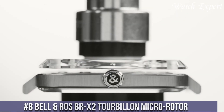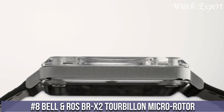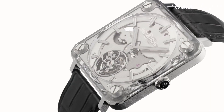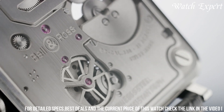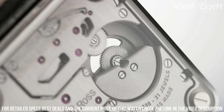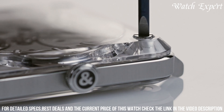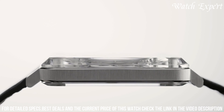Number 8: Bell and Ross BREX-2 Tourbillon Microrotor. An exquisite harmony of intricate mechanics and minimalist aesthetics, this timepiece exemplifies Bell and Ross's mastery in horology, pushing boundaries with its innovative design. The BREX-2 Tourbillon features a transparent case that showcases its mesmerizing movement suspended between sapphire crystal layers. The Microrotor, a discrete powerhouse, fuels the automatic movement with elegance and efficiency.